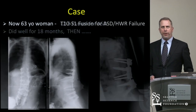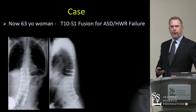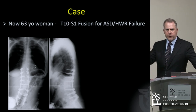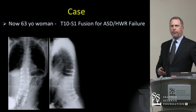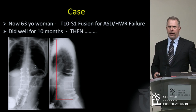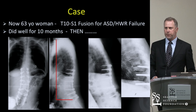In light of that, we took her up to T11 or T10, so she now had a T10 to sacrum fusion. You can see she's a little forward — a little sagittally imbalanced — but not bad, and for her age it's probably quite reasonable. She did well for a period of time and then developed, again, proximal junctional failure.